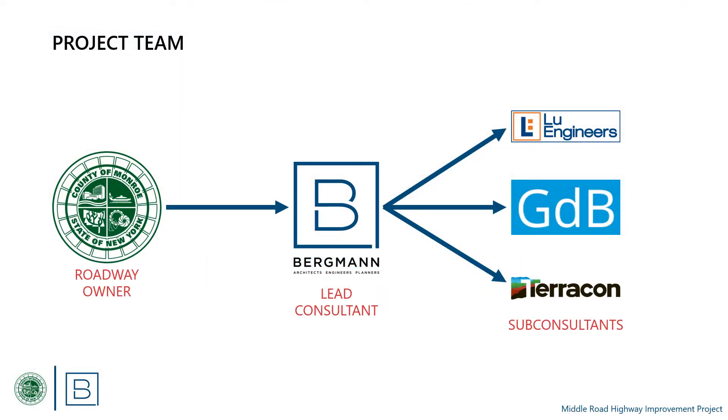Monroe County owns and maintains Middle Road. Bergman has been hired as the Engineering Consultant to perform design services for this project. Sub-Consultants Lew Engineers, GDB Geospatial, and Terracon are assisting in the design effort.